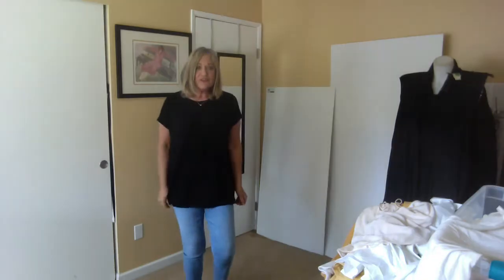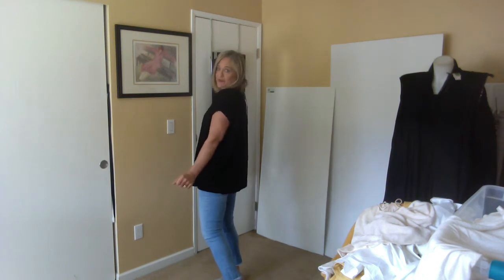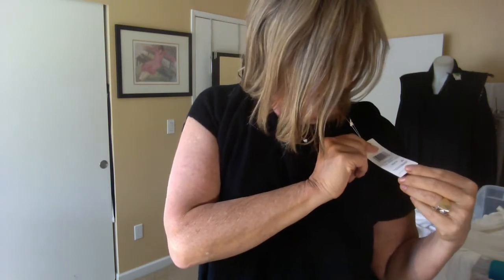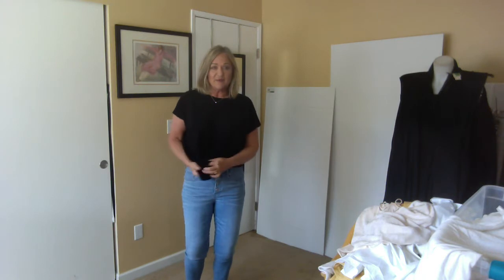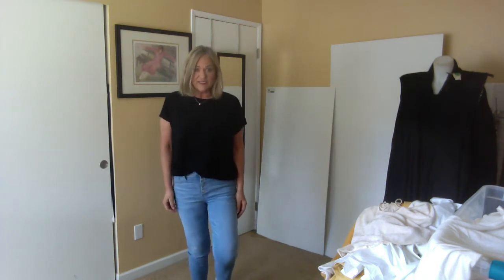This piece from Eileen Fisher is, I believe, a small — it's knit, though you might not be able to tell in the video. It's a long oversized tunic piece with a really pretty drape, and this is a new-with-tags piece. It's an extra small with a $149 price tag on it. You could do a lot of stuff with this — I'd want to reign it in somehow because it's a little blousey, but it's good.